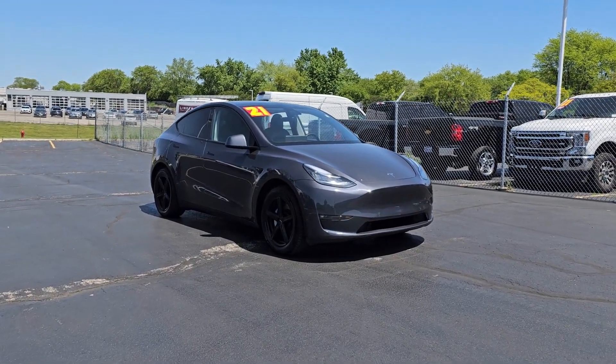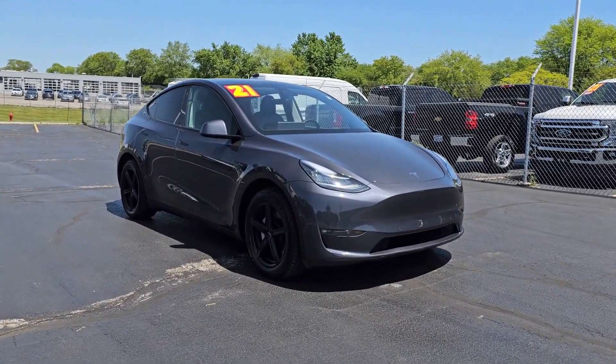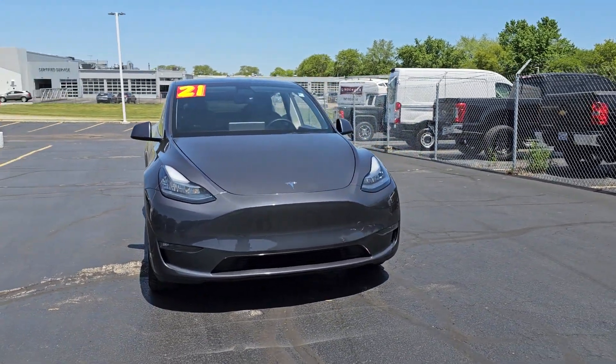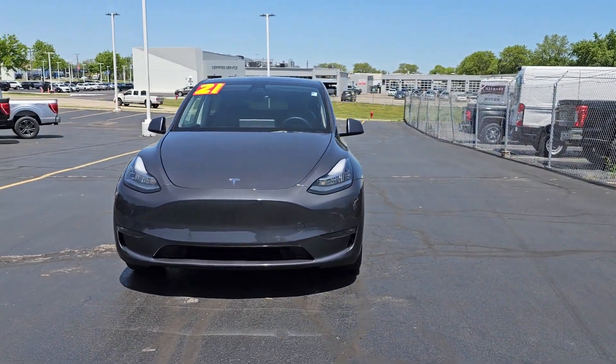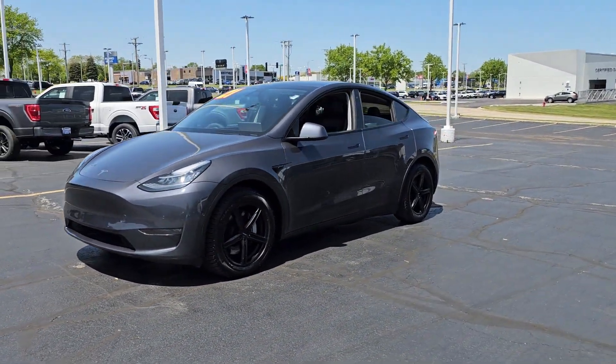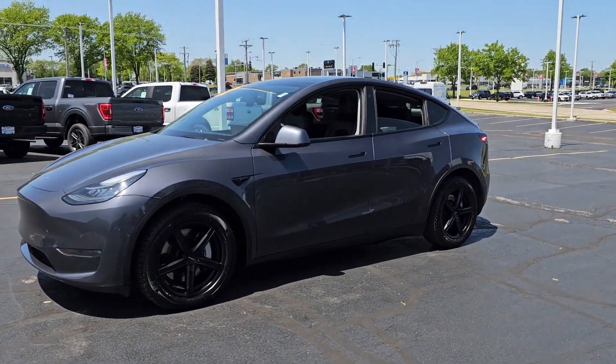Get into the 2021 Tesla Model Y. This vehicle is an outstanding buy with fewer than 45,000 miles on the odometer. This family-friendly Model Y delivers practical versatility and future-focused efficiency, wrapped in ultra-sleek style.